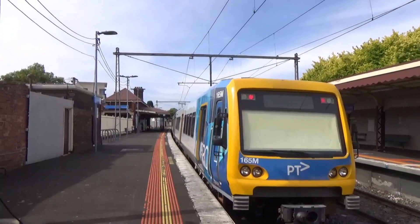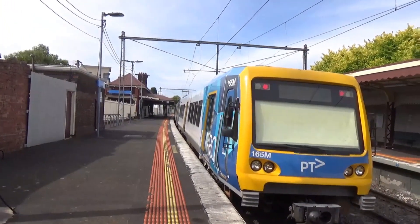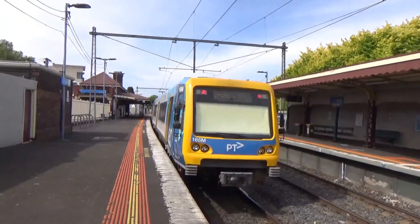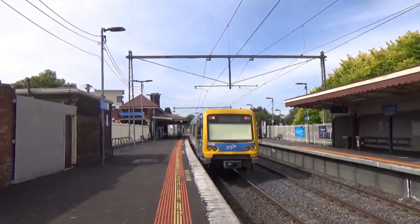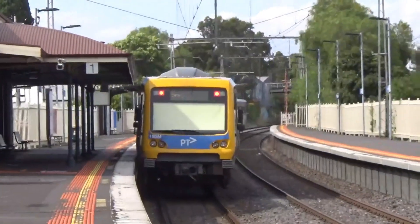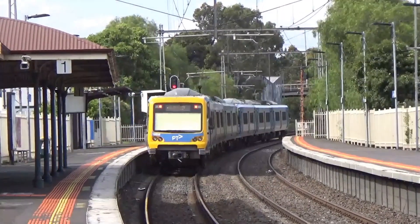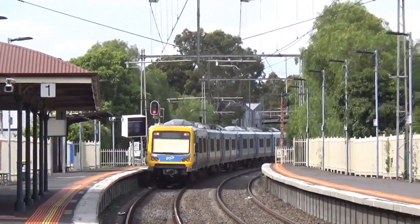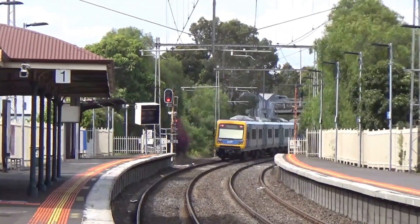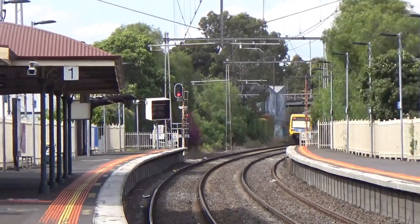It's interesting that it's displaying Flinders Street. Most of the trains have moved across to displaying Frankston, but I don't know if it's a driver preference thing or if it's just been programmed that way — it is going to continue on to Frankston. It'll stop next at Seddon, then Footscray, South Kensington, North Melbourne, Southern Cross, Flinders Street, and on to Frankston.